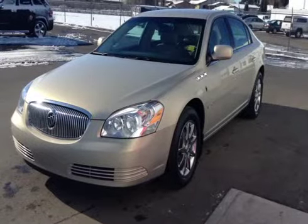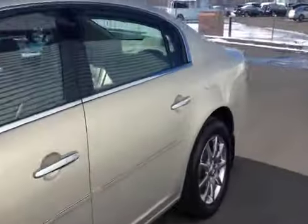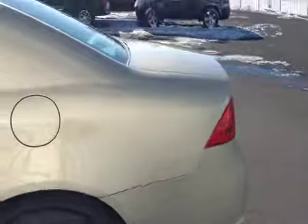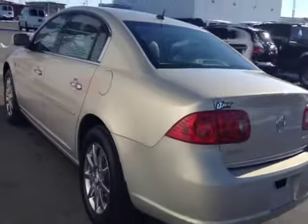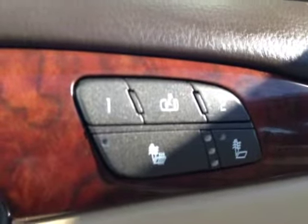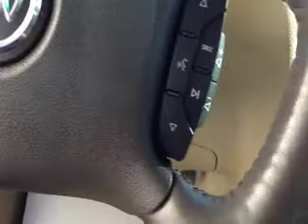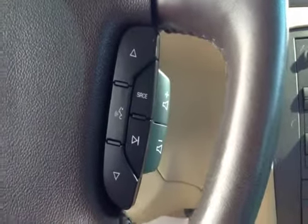Stock number 39666, 2008 Buick Lucerne, four-door sedan. Exterior color is gold. Features include power locks, power windows, and power mirrors, memory seat and easy exit, heated seats, power driver seat with lumbar support, cruise control, heated steering wheel, stereo controls, and hands-free communication.